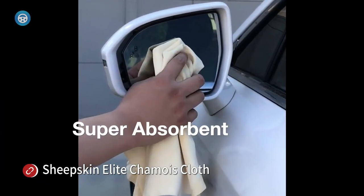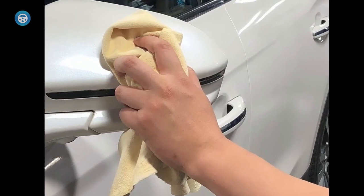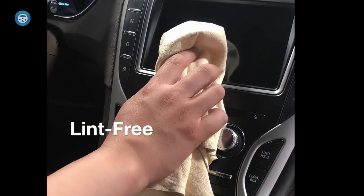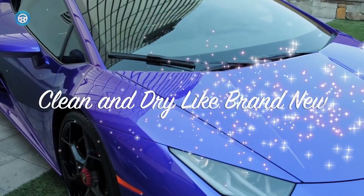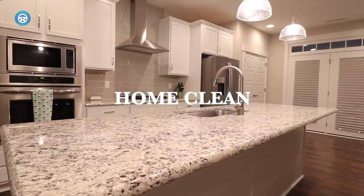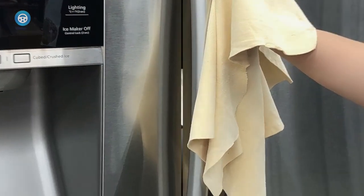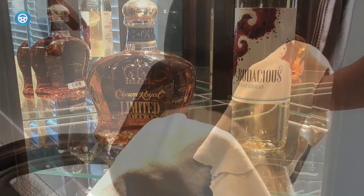The Sheepskin Elite Chamois Cloth offers a natural chamois experience with its genuine sheepskin leather construction, providing a super soft and scratch-free option. Enhanced to absorb and retain more water than average chamois cloths, it delivers high-quality performance. The cloth may have a slight fishy smell initially, attributed to the oil used for softening, but this typically dissipates after a few washes. Sold in a single 15 inches by 25 inches piece per package.